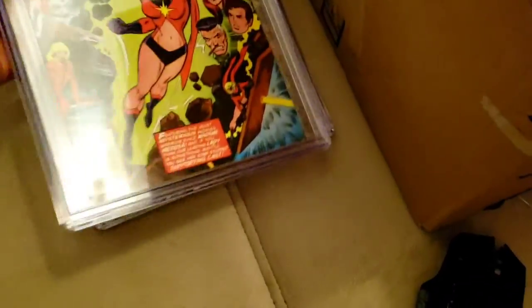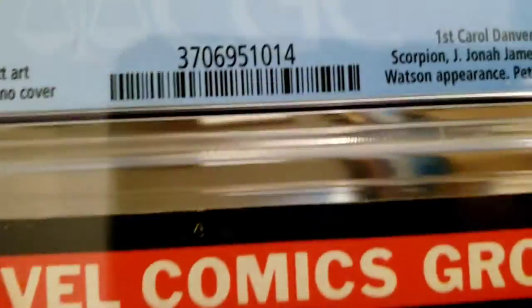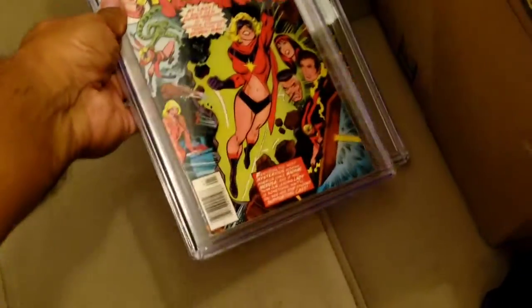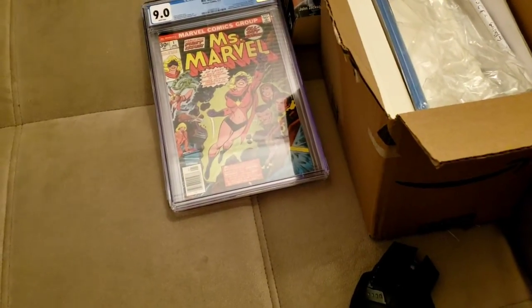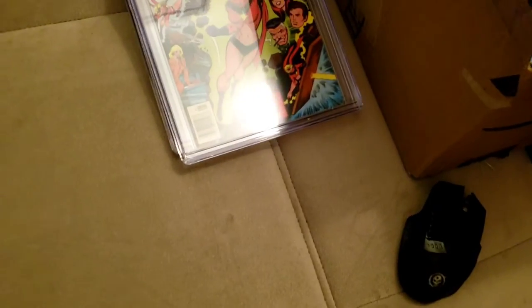It's a newsstand from 1977 — doesn't mean anything, means nothing. There might even be more newsstands than directs back then.